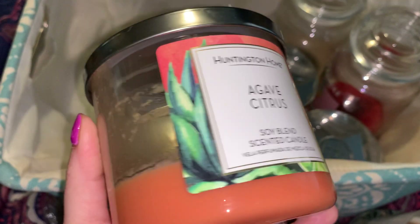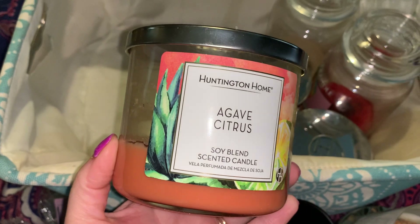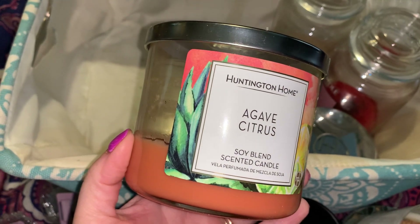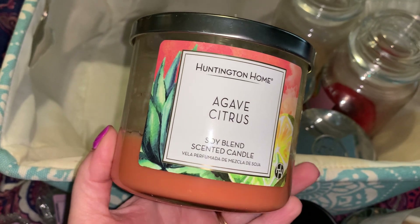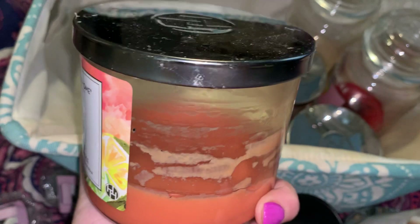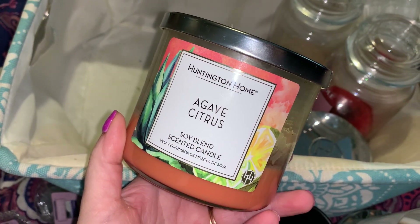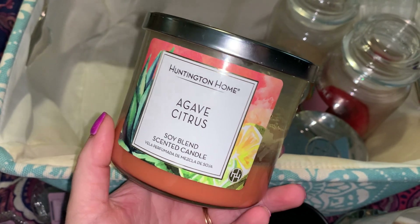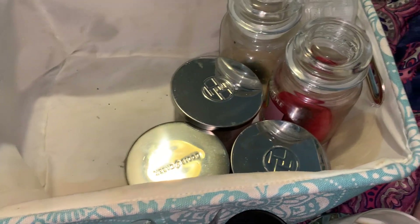Here we go — we know this one was a bad burner. This is Huntington Home Agave Citrus. This smelled exactly like Pez candy, so I loved the scent but it was an awful burner. Wicks kept flooding. I had to keep pouring wax, and then I had to be like, you know what? $3.99 — I'm over it. Time to just let it go and say goodbye.